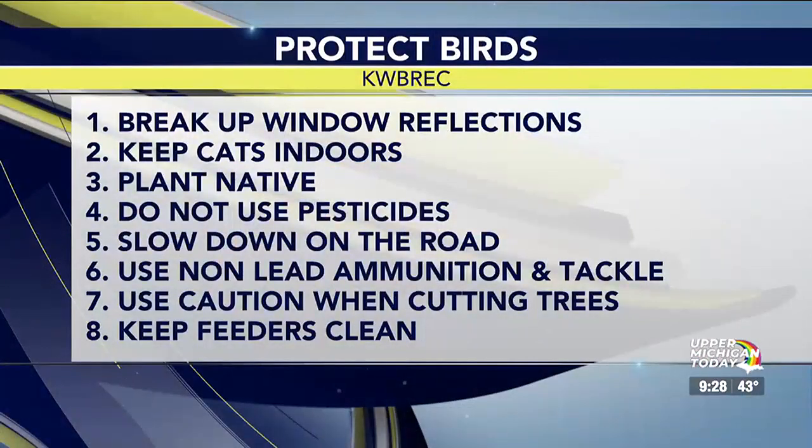Number five: slow down on the road if you see a bird on the road or something going on. Don't assume they're just going to take off — they may not be able to.